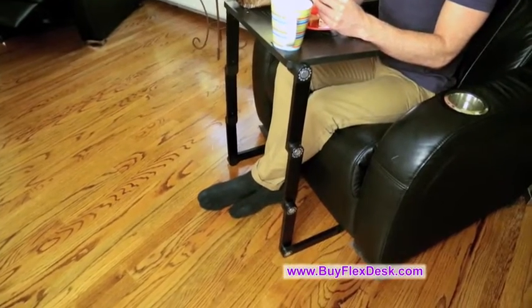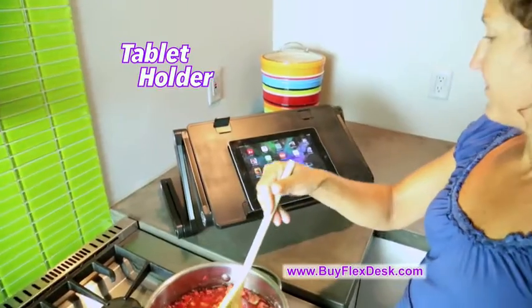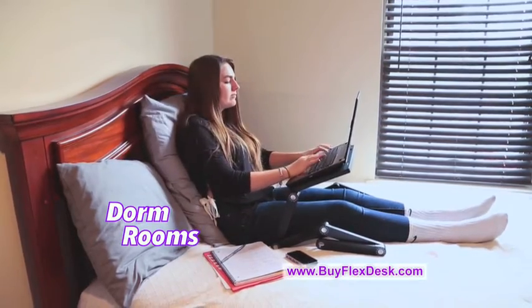The four-legged extension gives you the perfect height as a food tray for the family room, sitting on the floor snacking, a tablet holder for the kitchen, an easel for painting, and perfect for college students' dorm rooms.